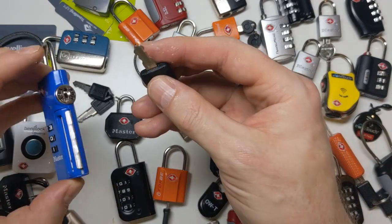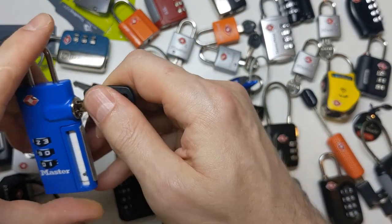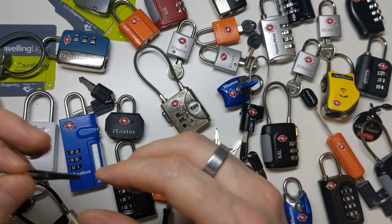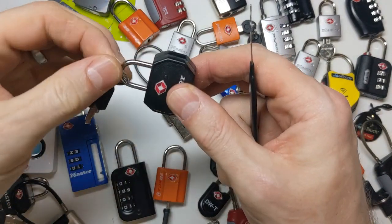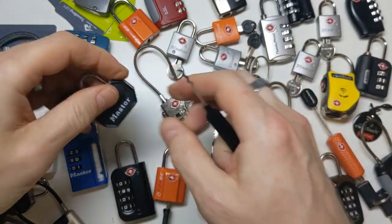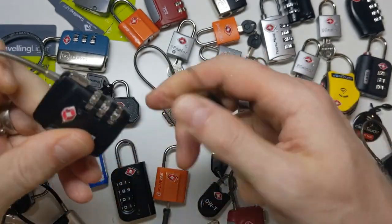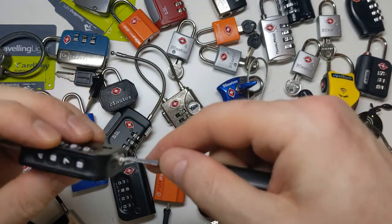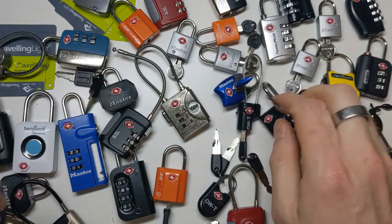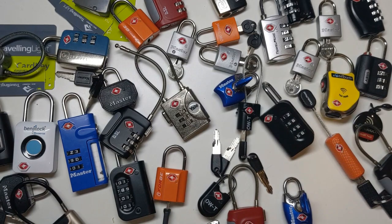I also have the key for number two, which opens this padlock, but this was the only number two padlock I was able to find online. Almost all the TSA locks you can find online are number sevens, and number seven is the key that's easiest to find ready-made online. But the truth is, none of this really matters, because the TSA wafer locks are so crappy that anyone can open them with extremely basic tools and basically no knowledge. I'm using a wave rake — it's basically just a relatively strong bendy piece of metal that opens these padlocks, all of them.